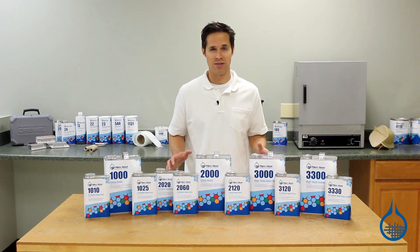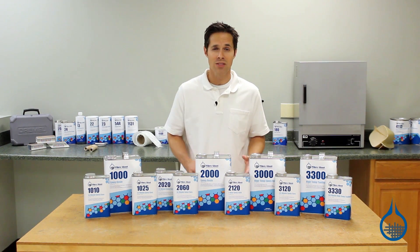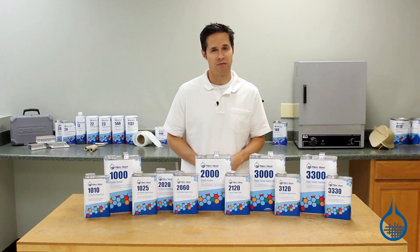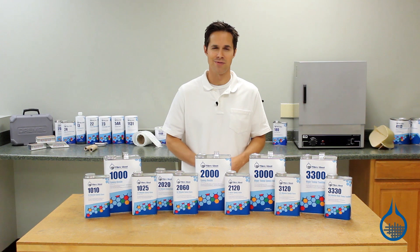To learn more about each of these resins, including their physical attributes and more specific uses, be sure to check out their product pages and the videos on our website. You can check out our complete epoxy lineup when you visit the epoxy category at fiberglass.com. If you found this video helpful and would like to watch more, be sure to subscribe to our channel and like this video.